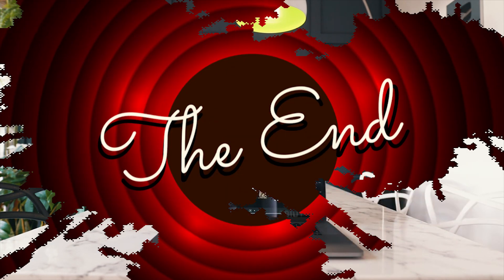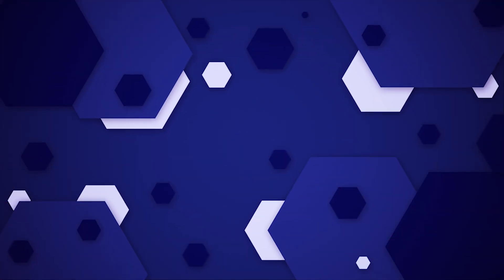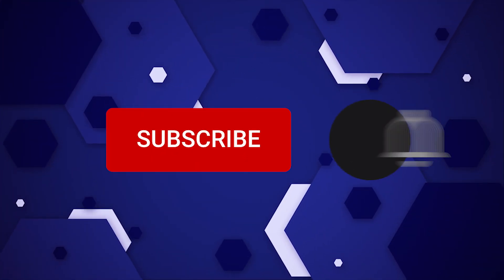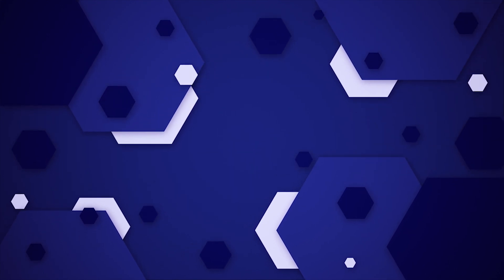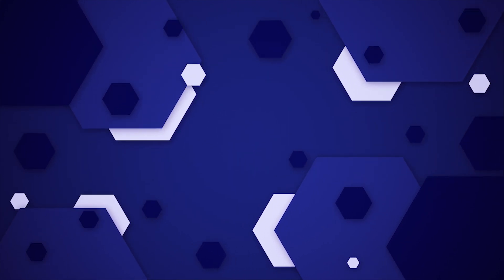This brings us to the end of our video. I hope you enjoyed it. Hit like if you did, and don't forget to subscribe to our channel so that you don't miss any of our videos in the future. Also, watch the two videos on your screen — I'm sure you'll love them. With that, I'll see you in the next video.